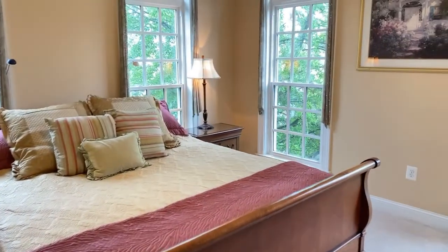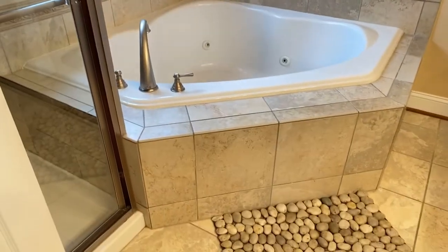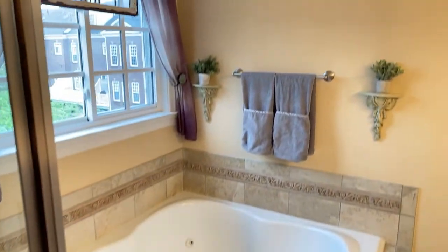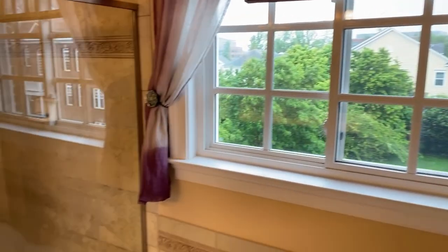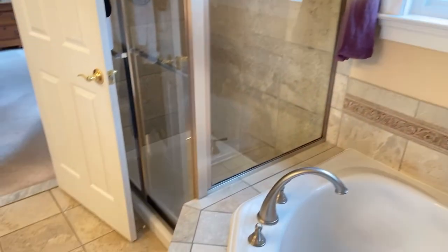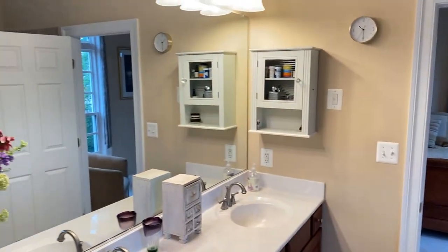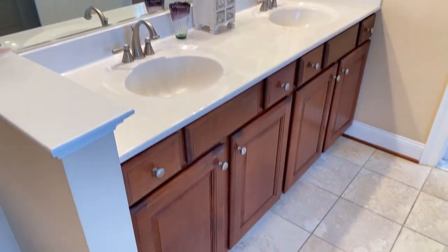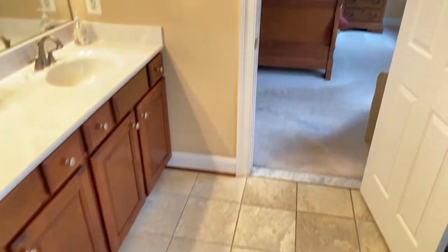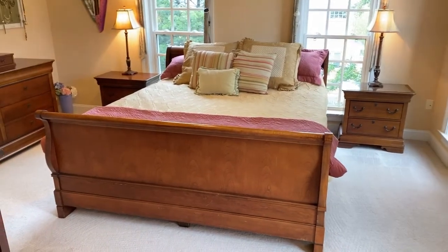Let's take a stroll over to the master bathroom. You can see the upgraded tile around the jetted tub — a big corner tub with natural light coming in through the windows. A lot of privacy; no houses back there that could see in. There's an enclosed glass shower, and a double vanity sink with updated light fixtures. It's comfort height, so it's not one of those low cabinets.